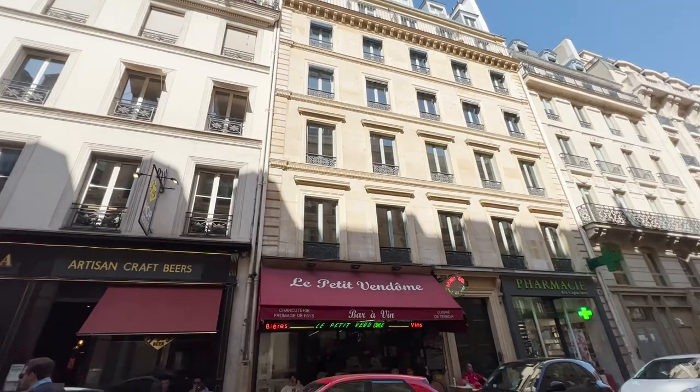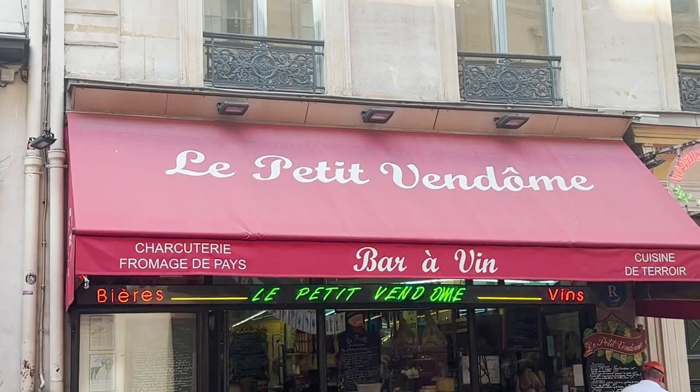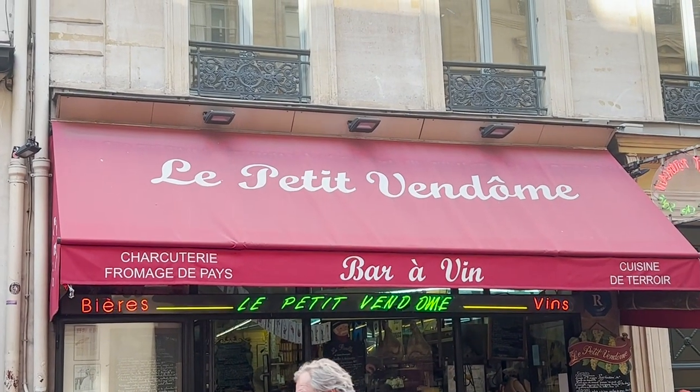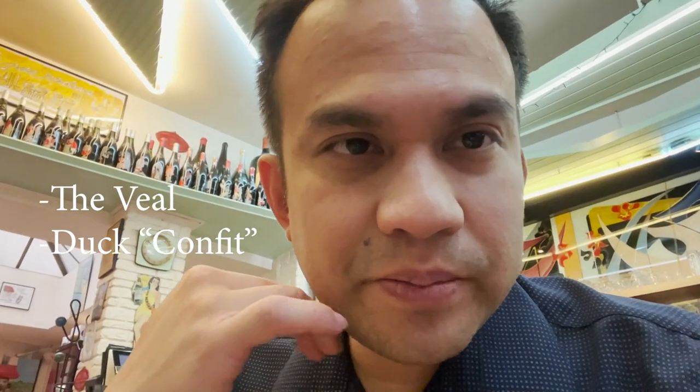If you're watching La Frenchies on YouTube, they recommended that if you're here at La Petite Vendôme, make sure to get their burgers. It's right here. And I asked the server — you need to get the duck confit and the veal. So we need to probably come back here.